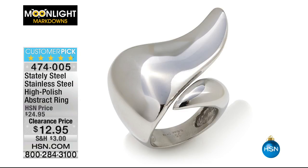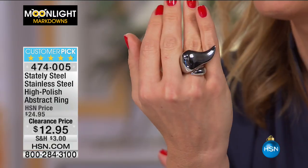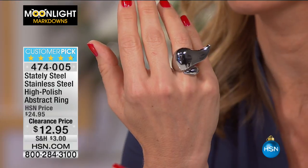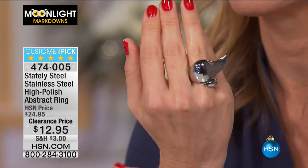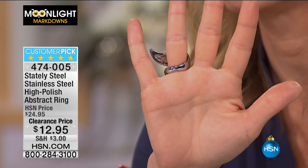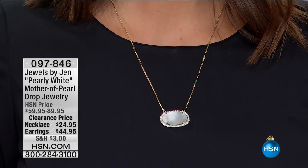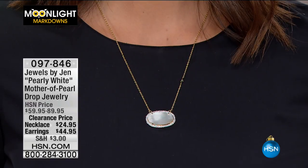Our next one is going to go crazy — I'm telling you right now. This is Stately Steel, a stainless steel high polish abstract ring. Look at the wow factor at $12.95. If you want a white metal to complete a look — whether white gold, platinum, or sterling — this is your ring. Really high-end fashion elements. Sizes 5 through 8 available to start. It's very cool, very edgy — just the ring, nothing else needed.